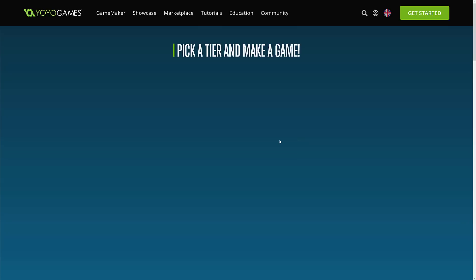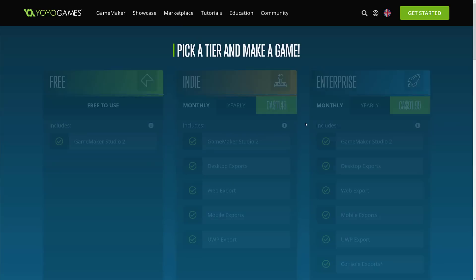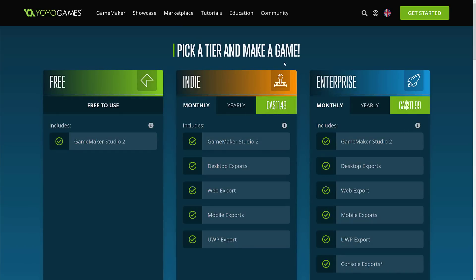And then there is the pro option, which I believe they called Enterprise. So we have the new free tier — the big thing about the free tier is you cannot create and publish executables. That's where you jump into the indie tier. At the indie tier, you've got two options: $11.49 Canadian, which is about $9.99 or $9.49 a month — basically $10 a month US — or you can buy it yearly for $99, also known as $113.99 Canadian. In that tier you're getting GameMaker Studio desktop, web, mobile, and UWP. UWP is Universal Windows Platform.